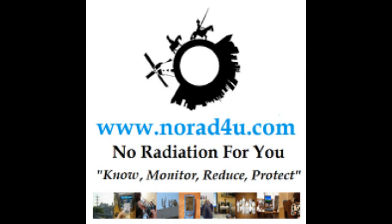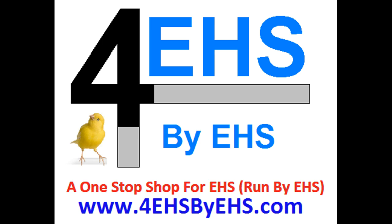Hello and welcome to norad4u.com and to 4ehsbyehs.com. Today's presentation is about radio frequency radiation emitted from a Samsung air conditioner with a Wi-Fi feature.